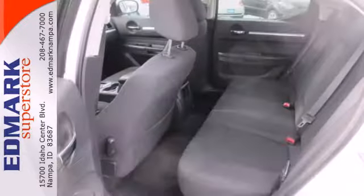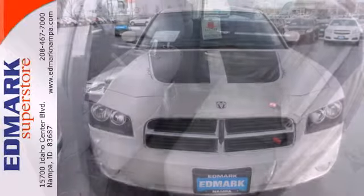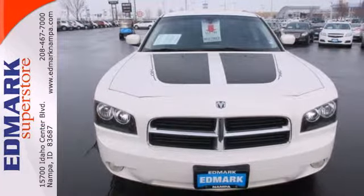For the money, there's no better car in its class that brings as much performance and style together in one package as the blazing hot Dodge Charger.